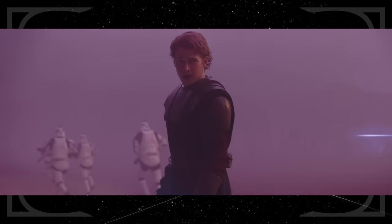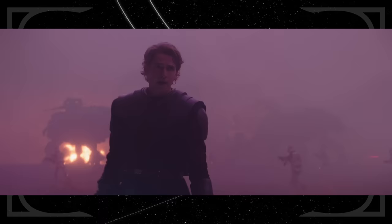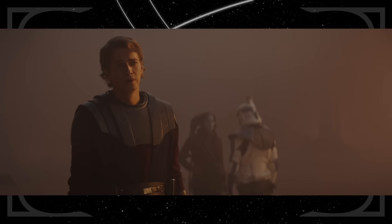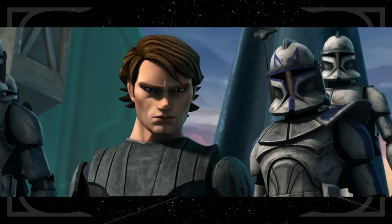Anakin knocks Ahsoka further back into her memories during one of their first missions together as Master and Apprentice. The purple tint suggests it might be the Battle of Teth seen in the Clone Wars movie. There we can see Phase 1 clone troopers in the 501st — noted by the blue markings on their armor — along with AT-TEs and LAATs through the fog. Ahsoka wields one green lightsaber at this point in the timeline. Anakin is seen wearing the Jedi armor and shorter hairstyle from the Clone Wars, and Hayden does a great job channeling some of Matt Lanter's take on the character.